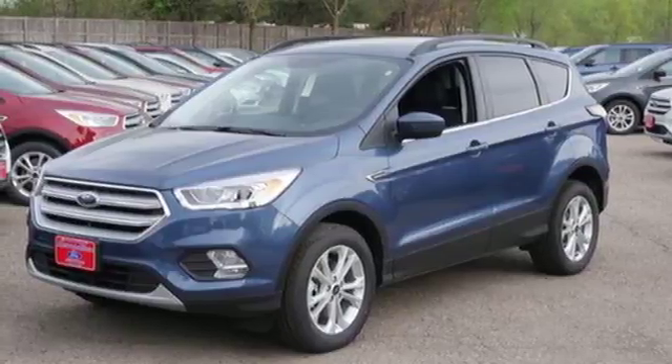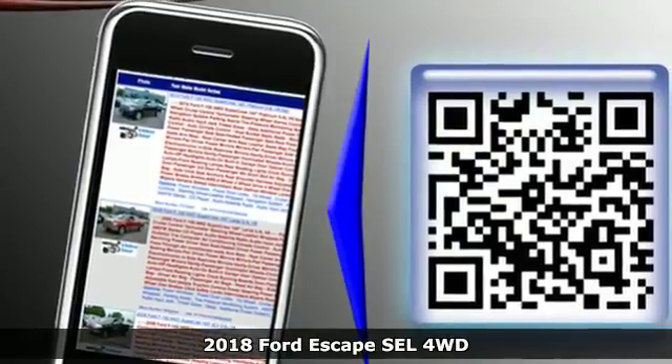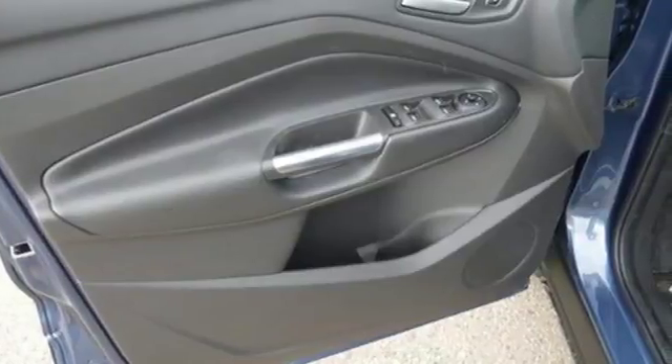It's a new 2018 Ford Escape. Ford has won over millions of loyal customers with a wide range of value-driven vehicles. And get ready for an impressive combination of features.